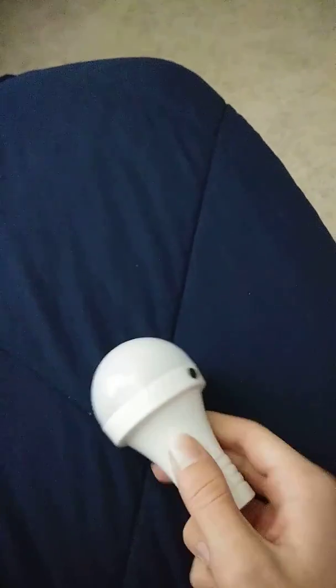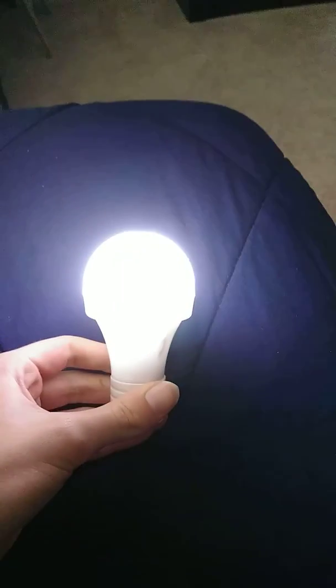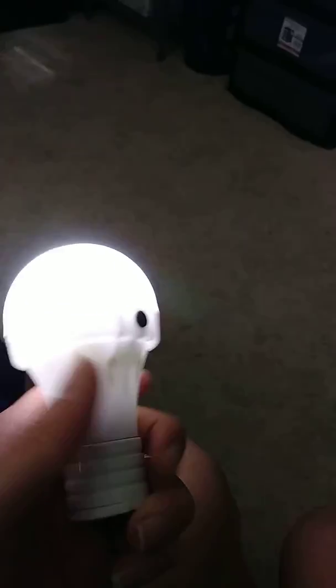This right here is an LED bulb — it's a portable, battery-powered one. As you can see, it turns on. What sucks about this one is that you can't turn it off with the button; you have to unscrew it instead. Not a big problem. This light bulb is from the lamp that I have.